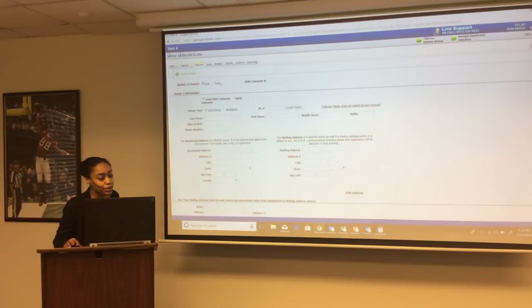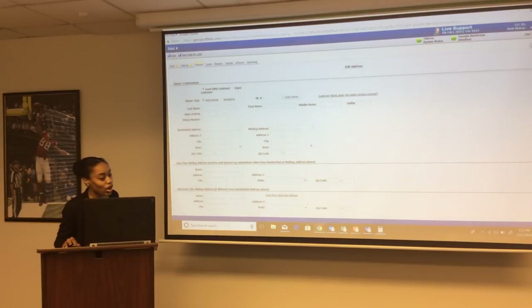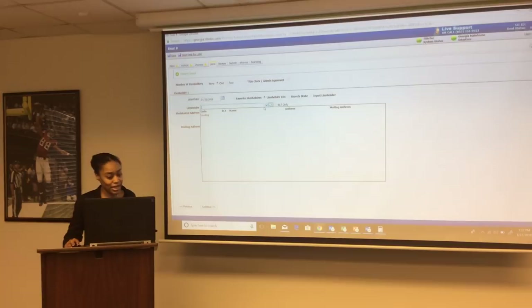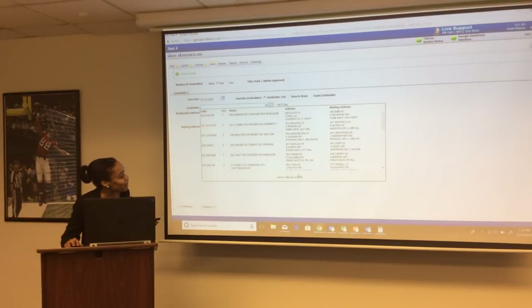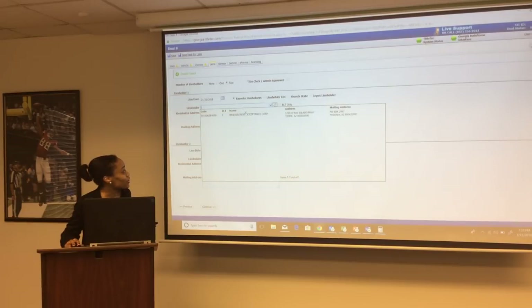The system allows you to add two owners, but only accepts Georgia driver's licenses or Georgia identification cards. So the second owner must have a Georgia ID or Georgia driver's license. Next is the lien holder screen. There are currently 5,814 lien holders in Georgia — anyone that has ever done business in Georgia is listed. You can add up to two lien holders. A title clerk or admin must check the box to approve the lien holder. You can add favorite lien holders for frequent use.